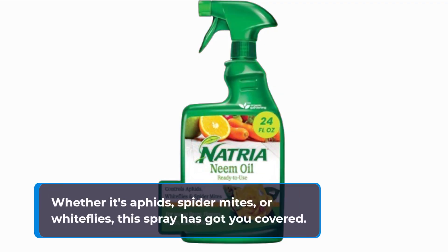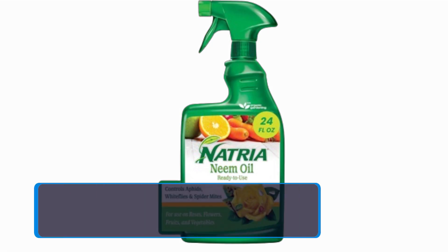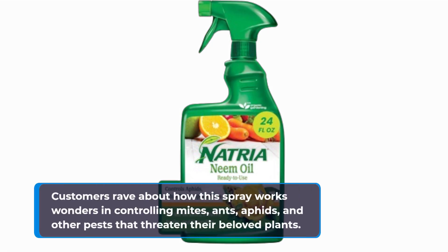Whether it's aphids, spider mites, or white flies, this spray has got you covered. Don't just take our word for it — customers rave about how this spray works wonders in controlling mites, ants, aphids, and other pests that threaten their beloved plants.